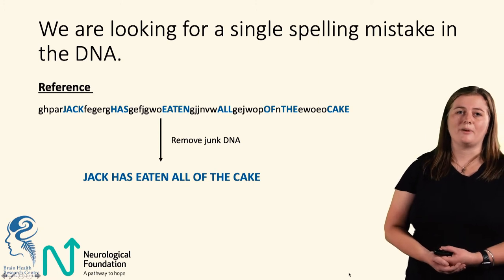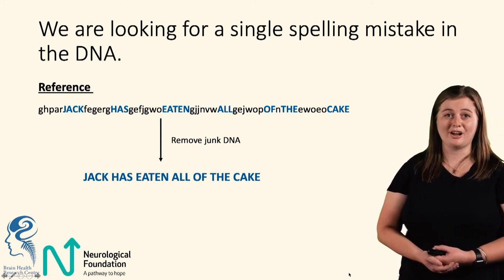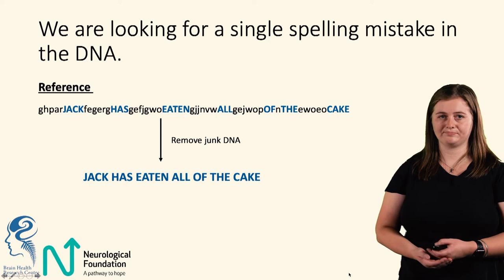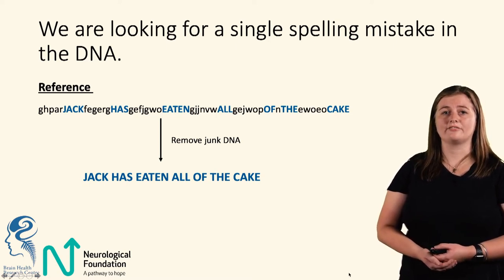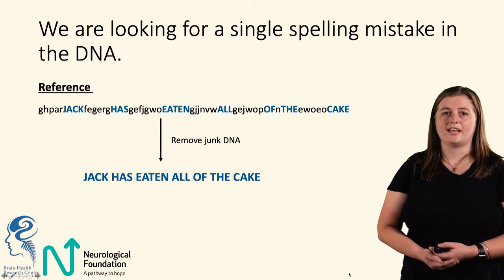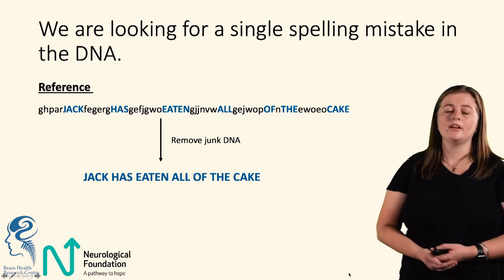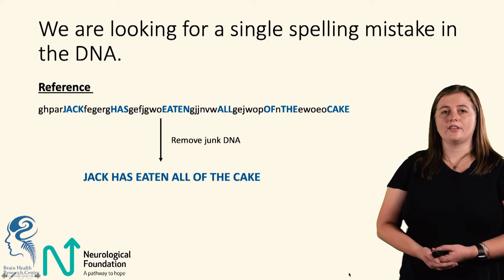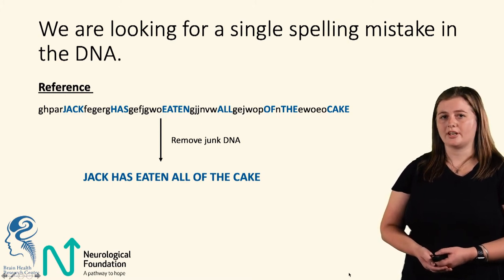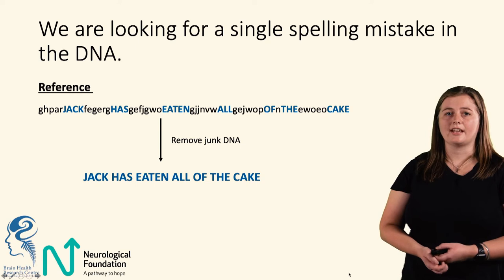That might seem terrifying for people who don't look at DNA sequence all the time, so I thought I'd bring this into a real-world example. We have our reference sentence — thinking back to our book, our genome is made up of letters which encode sentences. Here we have a sentence: 'Jack has eaten all of the cake.' Surrounding those blue words is black nonsense, referred to as junk DNA. In the human body, this junk DNA is normally removed, so we can clearly read the sentence.